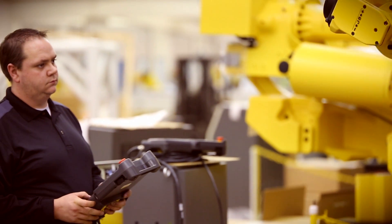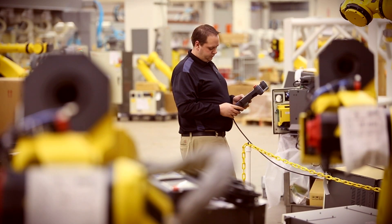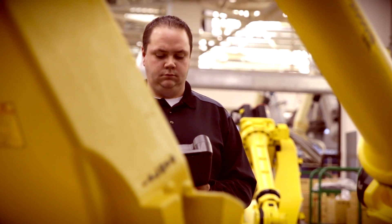Before I received my degree at OCC, I felt I was in a dead-end job. Now, after receiving my degree and being employed in the robotics field, I feel that my possibilities for growth are endless.